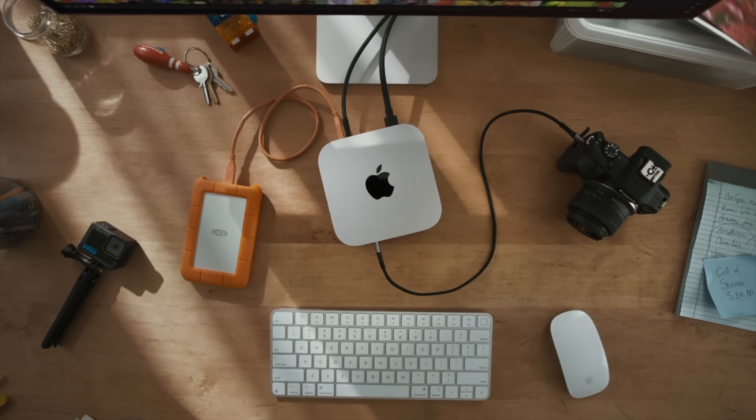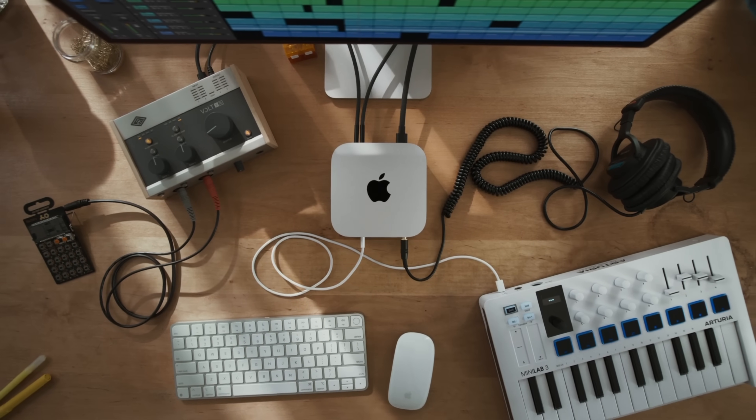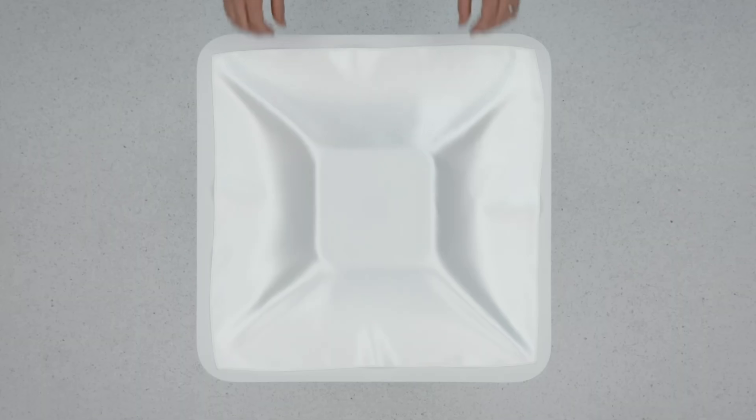This is basically the ultimate upgrade for future-proofing, which means you don't have to worry about new unsupported accessories coming out for the next decade. Now for upgrade number three, we have the redesign itself.